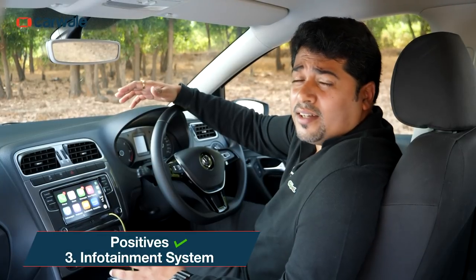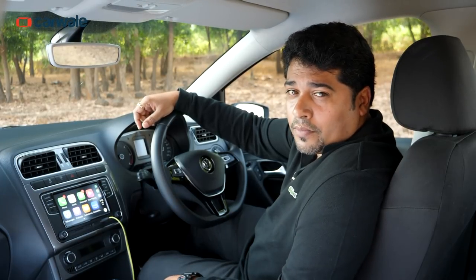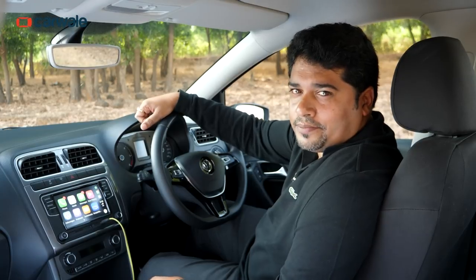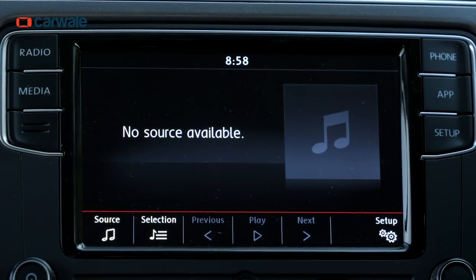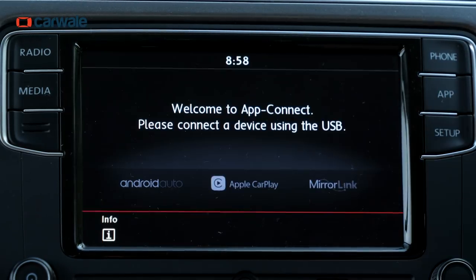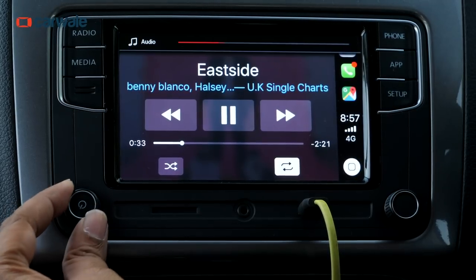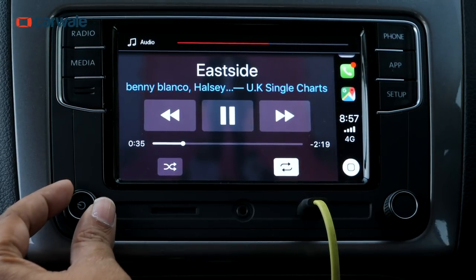We at CarWale conducted a massive infotainment test that included a bunch of cars, and you can read that article on CarWale.com. The Vento is the bronze in that test and that says a lot. The 7-inch screen has great visibility and all the connectivity options like Bluetooth, AUX, and the likes of CarPlay and Android Auto. Apart from that, it also sounds the best in its segment, which makes it a great choice for audiophiles.